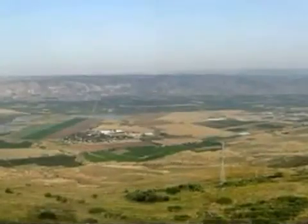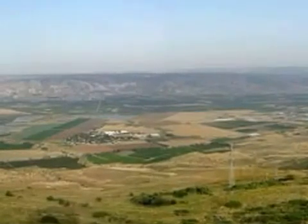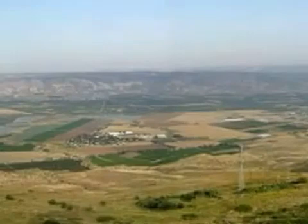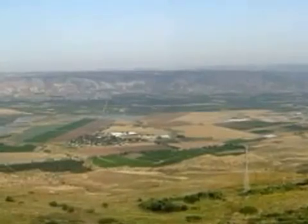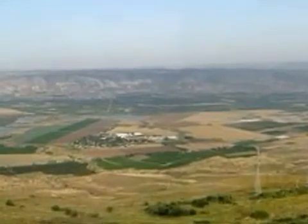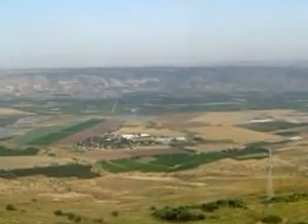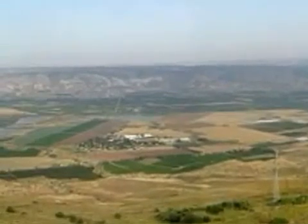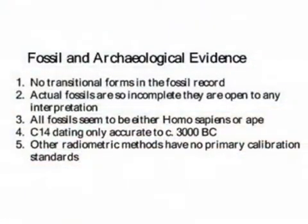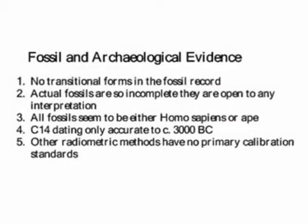The Rift Valley, where the ancestor with M168 lived, extends from the Orentes River in Syria to the Transvaal in South Africa. This slide shows the Jordan Valley, part of the Dead Sea Transformed Fault, also called the Dead Sea Rift, which starts at the East Anatolian Fault in Southeast Turkey. The National Geographic report states that, based on fossil and archaeological evidence, they conclude my ancestor lived in the Eastern Rift Valley in Eastern Africa.